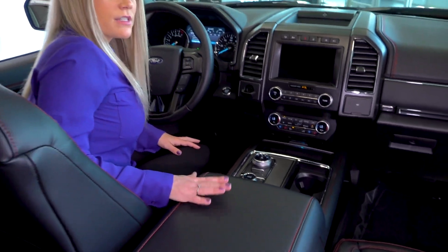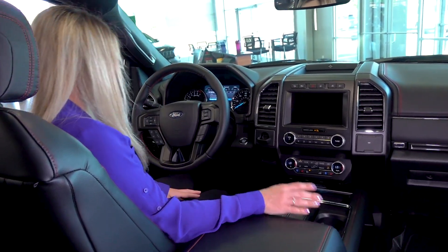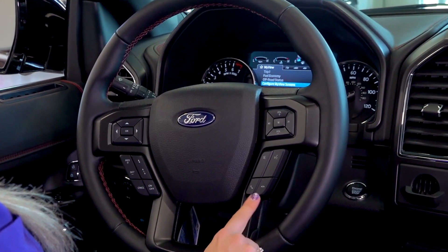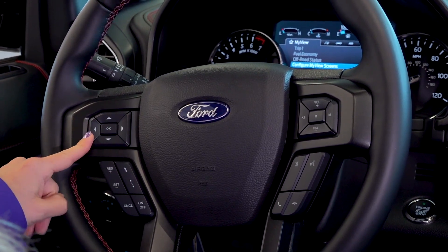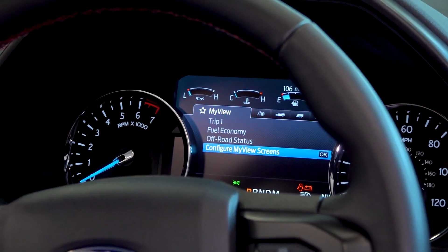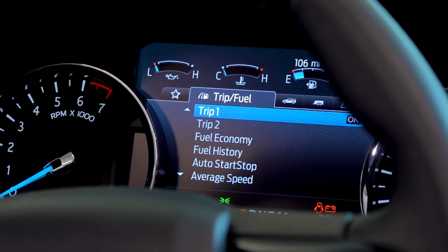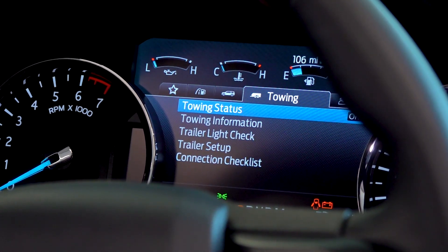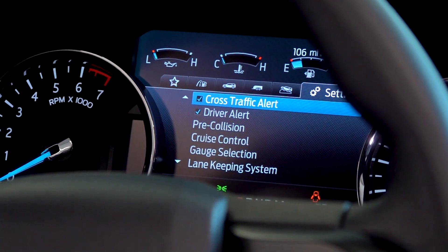In the center console you have the option of storing a small computer or files, so if you want to use this as a work vehicle you have some nice storage. On the steering wheel you have buttons for the SYNC 3 system, voice command, phone buttons, and adaptive cruise control. These buttons also control your driver information center, where you can customize your screens — displaying off-road status, fuel economy, trip information, vehicle information, towing status, towing information, off-road data, and your safety settings.